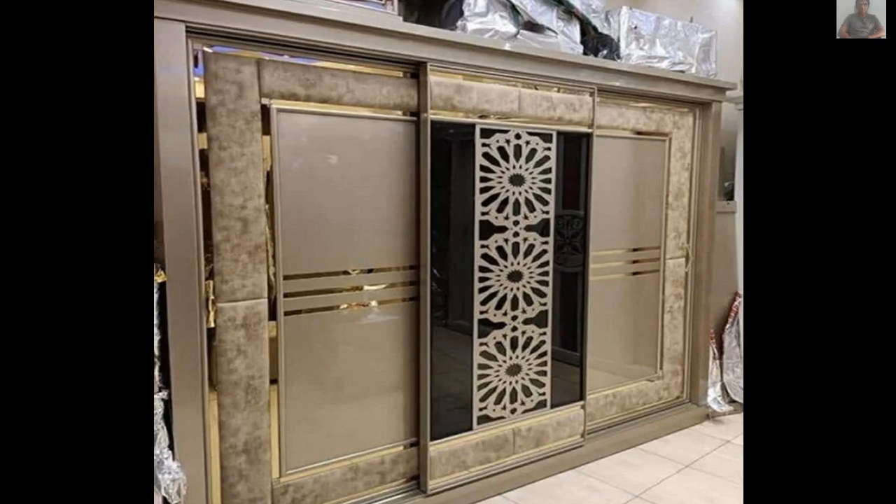Hello and welcome to our channel. If you are looking for modern, latest cupboard or wardrobe designs for your room, then you are at the right place, because we are going to share with you not only the latest wardrobe designs ideas but also information about cupboards and their types.